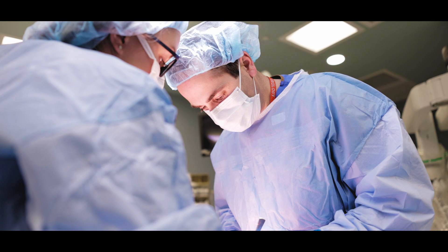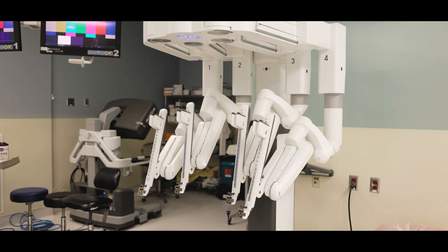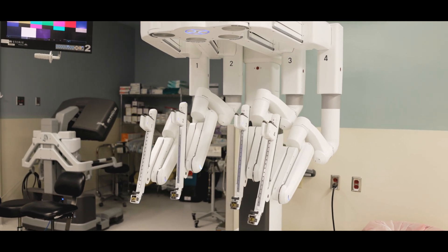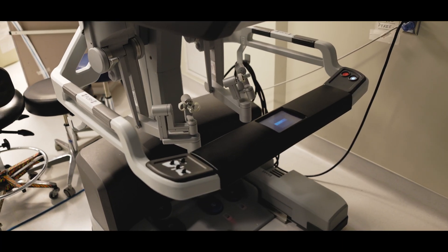How the machine works is basically two main parts. The first part you see here is the part that's attached to the patient during surgery, and the second part is over there in the corner — that's where the surgeon is sitting controlling the robot.